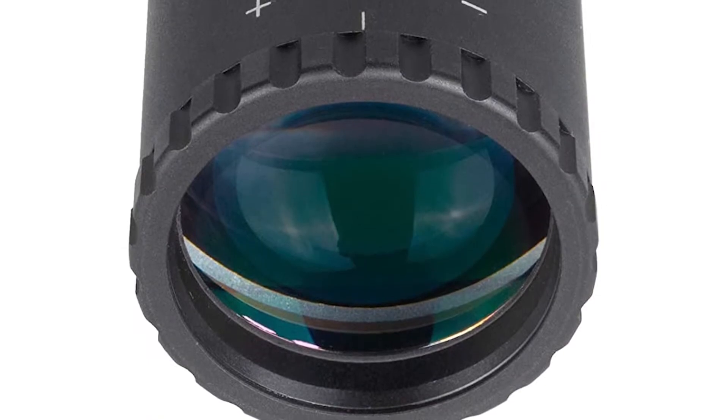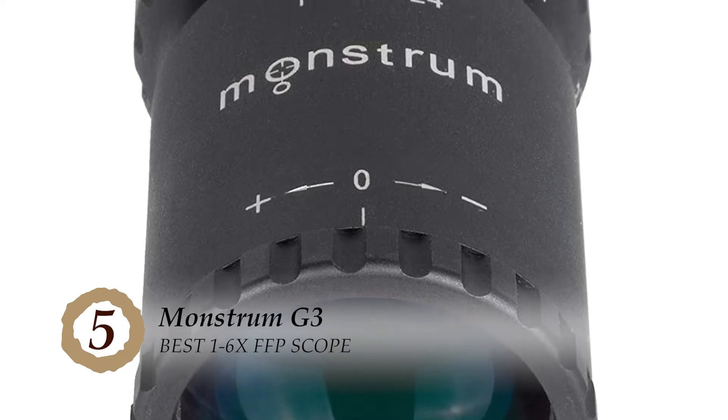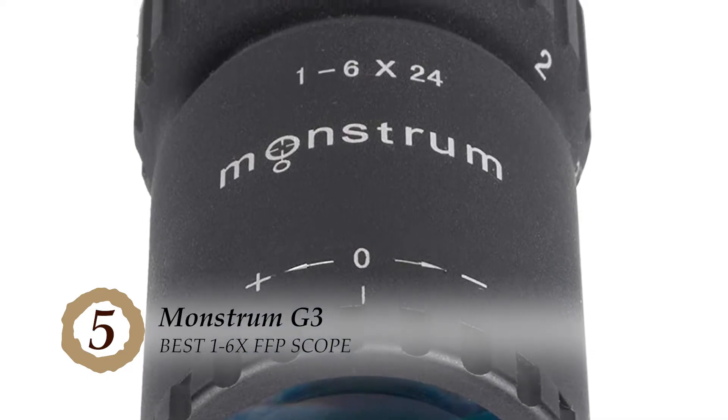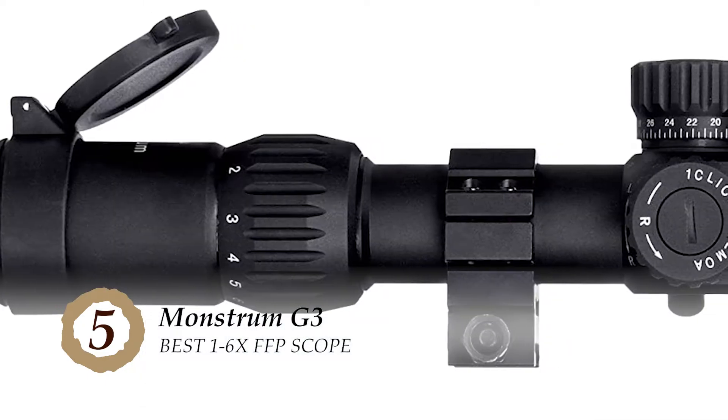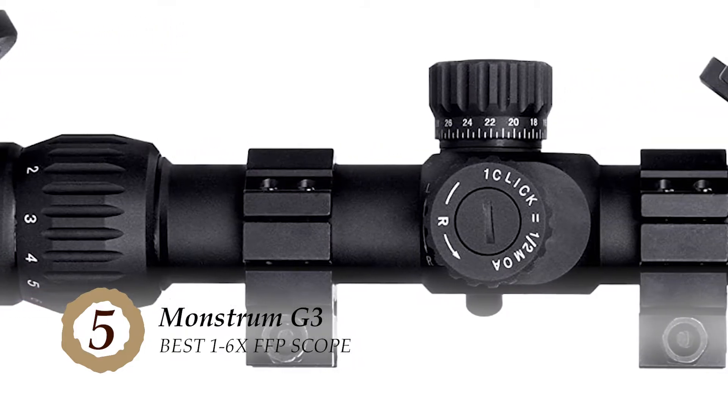First, we have the best 1-6x FFP scope, the Monstrum G3. Most wildlife enthusiasts found this to be one of the best scopes out there. It is extremely liked for its rugged and sturdy construction that continues to perform well without any damage for a long time.